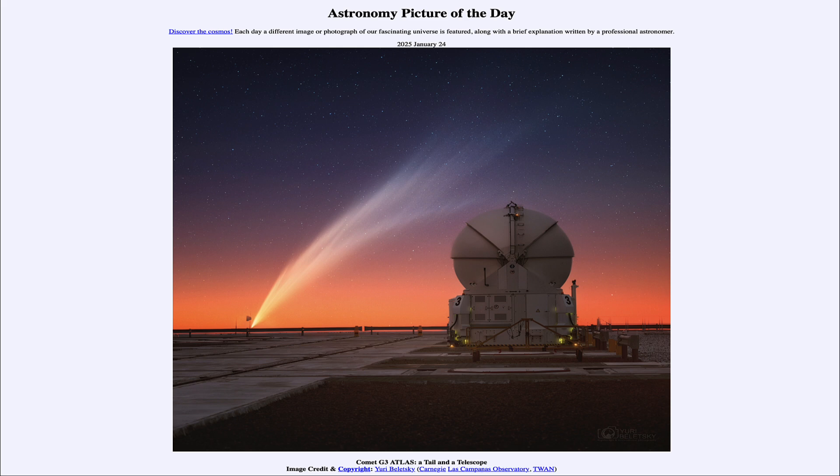That was our picture of the day for January 24th of 2025, titled Comet G3 Atlas: A Tail and a Telescope. We'll be back again tomorrow for the next picture. Until then, have a great day everyone, and I will see you in class.